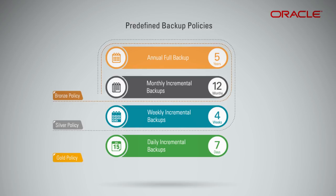The gold policy includes daily incremental backups. This policy also includes weekly incremental backups, monthly incremental backups, and a full backup.